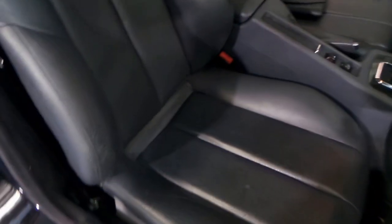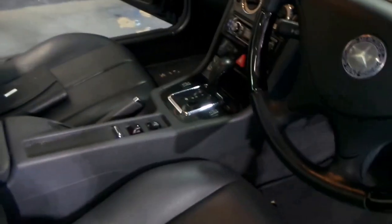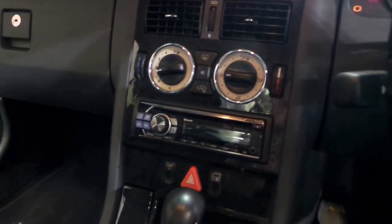A lot of the SLKs have got a lot of interior wear, and you can see from this car, it's basically like new. It's got the carbon fibre interior.